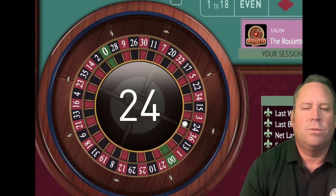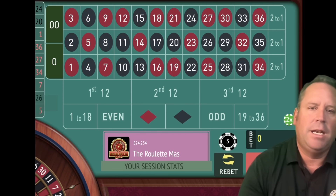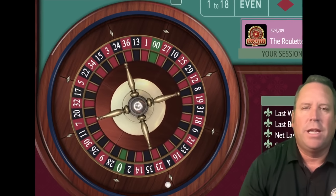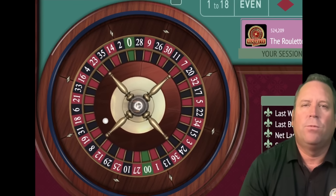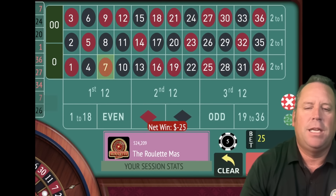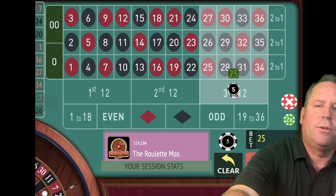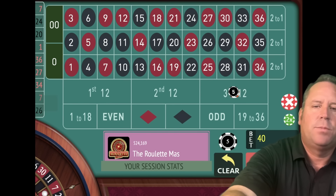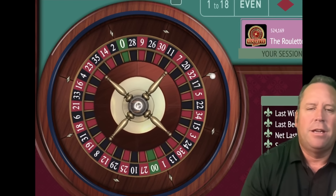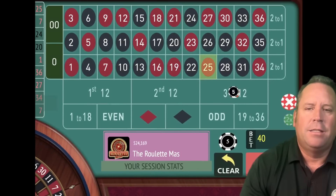I'm going to show you how that works as we go through here. We lost again. So now we add 10 plus 15 and we're going to have a $25 bet on second 12, and we only have one more attempt after this before we reset. That's another loss. We add 15 plus 25, now it's a $40 bet on third 12. When you add up the two previous bets, it's called Fibonacci. But we're not going to keep going until it bankrupts us. And that is a win.